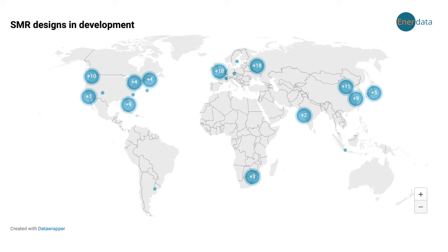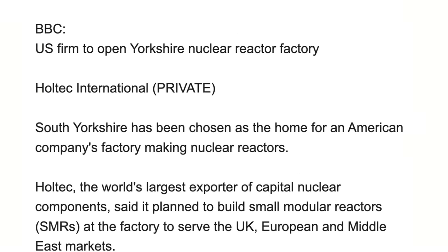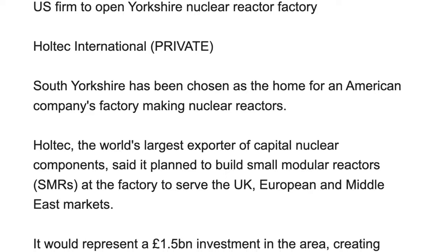Many small modular nuclear reactors are designed to last about 30 years without refueling. Nations including the U.S., Russia, China, the UK, and Canada are among the most advanced in SMR development. Holtec International is building a nuclear reactor factory in South Yorkshire, UK — they're the world's largest exporter of capital nuclear components, representing a £1.5 billion investment and creating about 3,000 jobs over the next 20 years. That supply-chain component type of company typically does even better than the top-level reactor builders.